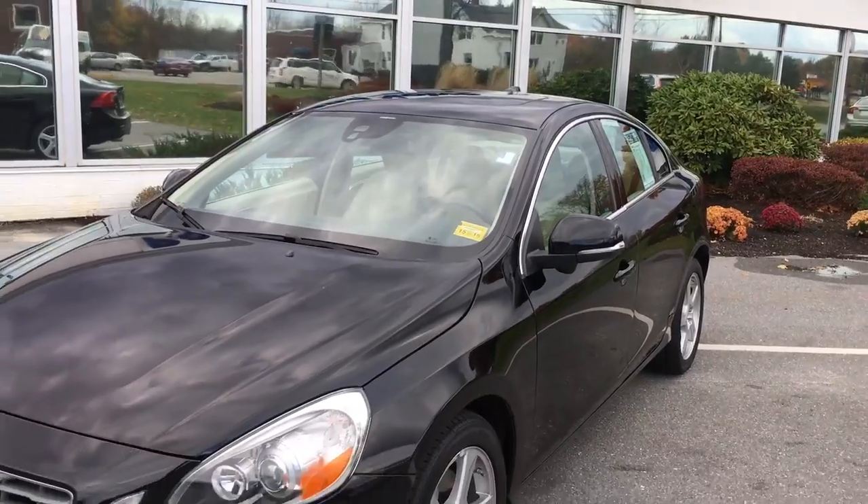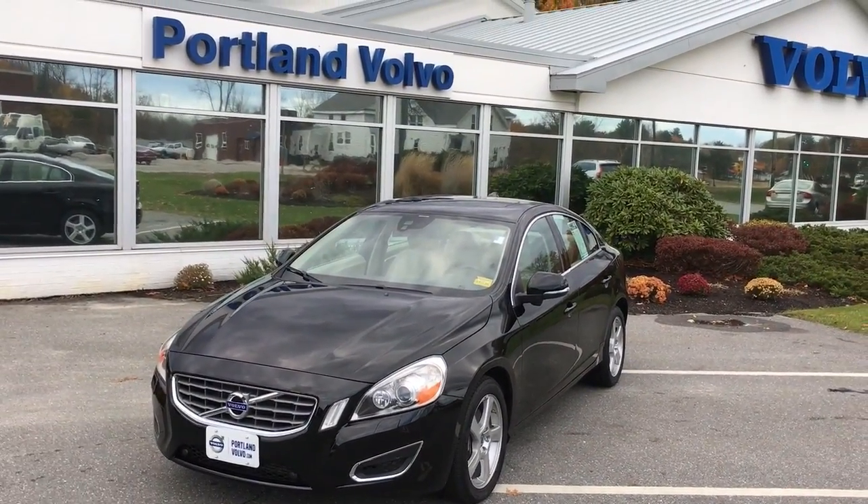So there you have it, 2013 Volvo S60 T5 all-wheel drive here at Portland Volvo.